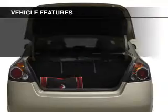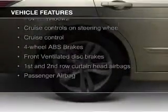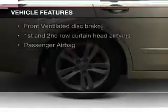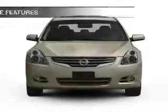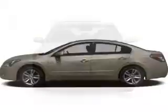The features include tilt and telescopic steering wheel, an alarm system, cruise control, keyless entry, a trip computer, privacy glass, air conditioning, power windows, power mirrors, and power steering.